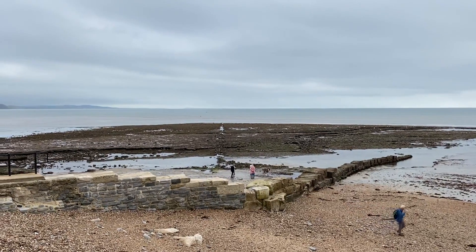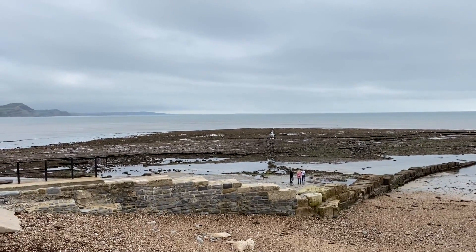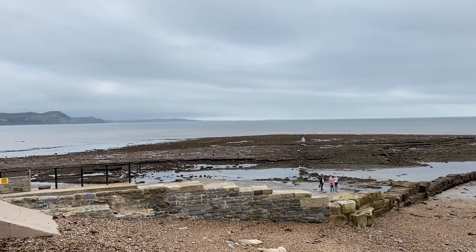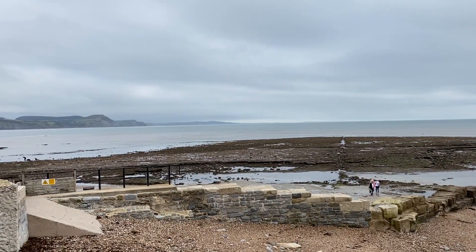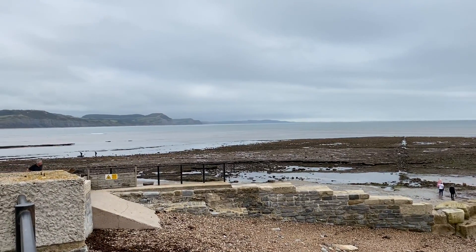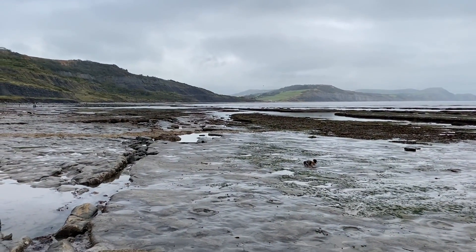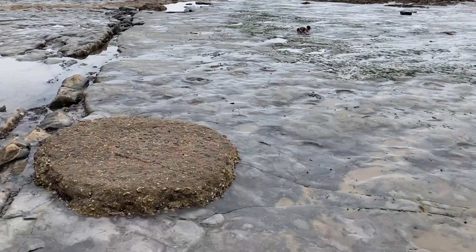I'm looking for fossils today along the Jurassic coast at low tide, heading east of Lyme Regis.